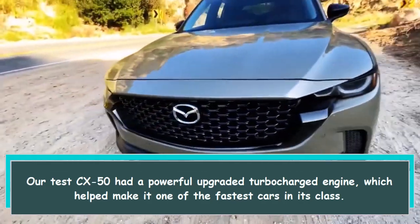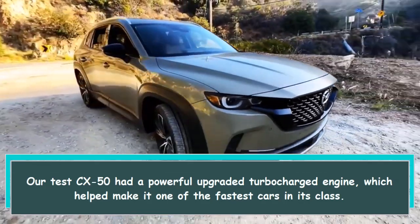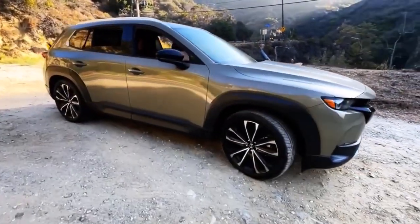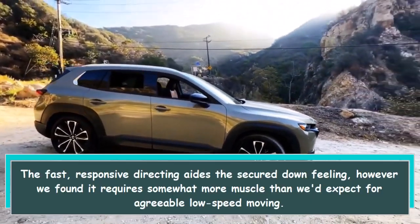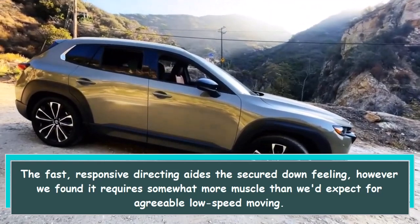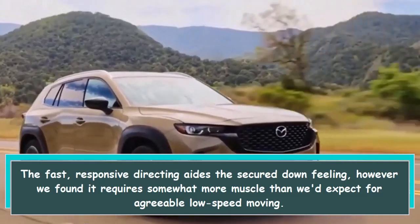The CX-50 had a powerful upgraded turbocharged engine, which helped make it one of the fastest cars in its class. The fast, responsive steering aids the secured-down feeling, however we found it requires somewhat more muscle than we'd expect for agreeable low-speed maneuvering.